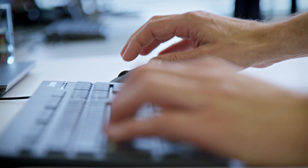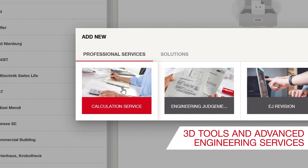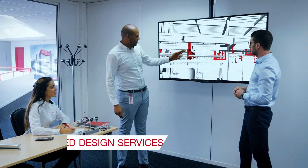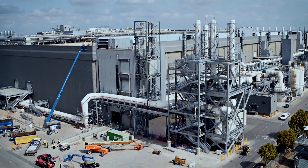All of our solutions can be easily integrated into the planning process thanks to Hilti's comprehensive 3D tools and advanced engineering services, including integrated design services for BIM and plant design projects, as well as resident engineering.